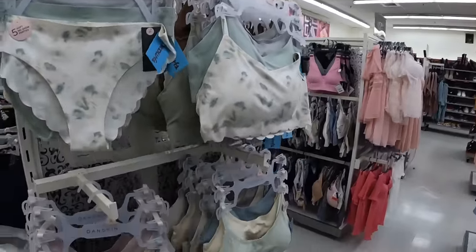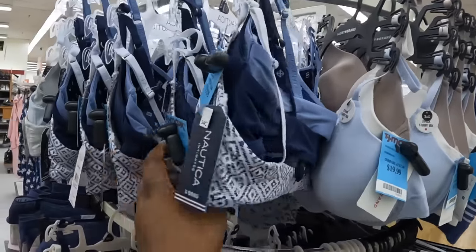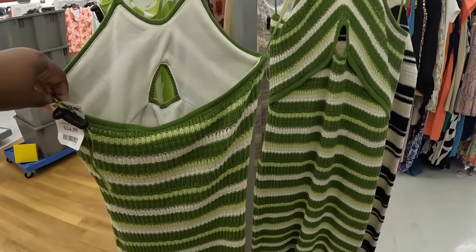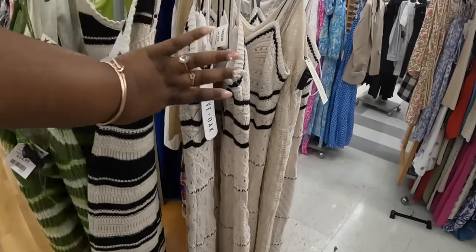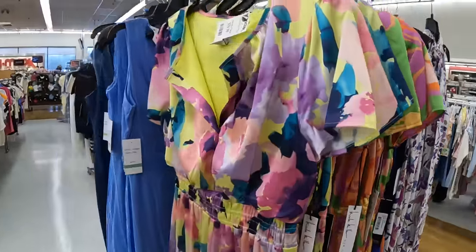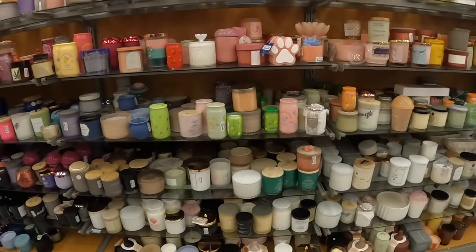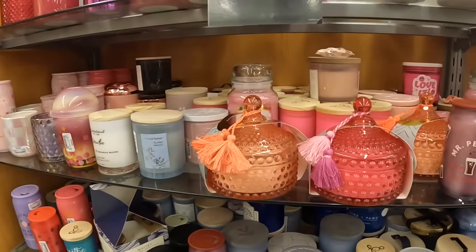Still have the cute Danskin sets. Nautica, $20. This is $25 — cute dress with the back out, I have this one for $25. $40. All right, we're at the candles, browsing to see if I see anything new. Everything pretty much looks like what we have seen.